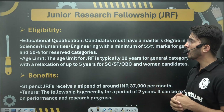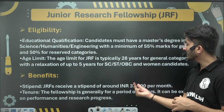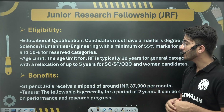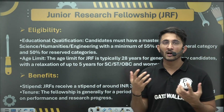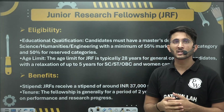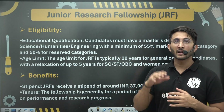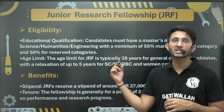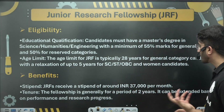After joining Junior Research Fellowship, you will receive a stipend of ₹37,000 per month. The fellowship is generally for a period of 2 years, and if the project needs to be extended, the duration is also extendable. Once extended, you will become eligible for Senior Research Fellowship, and the stipend amount will increase along with other benefits.